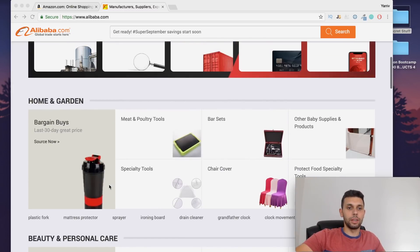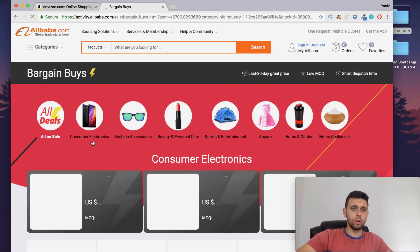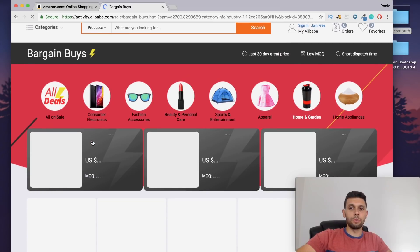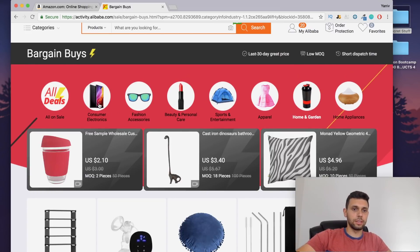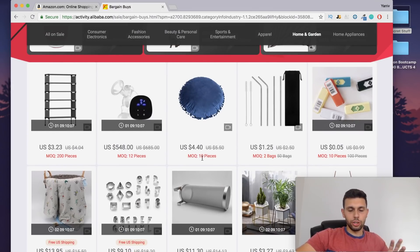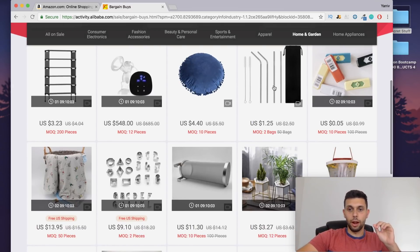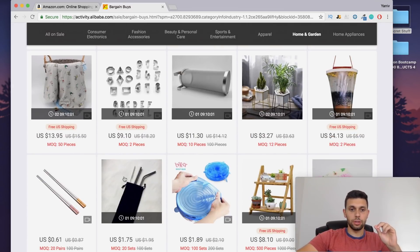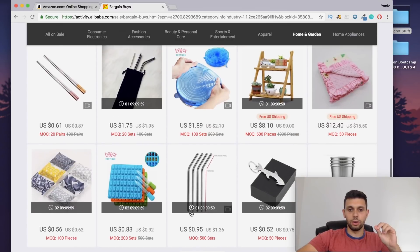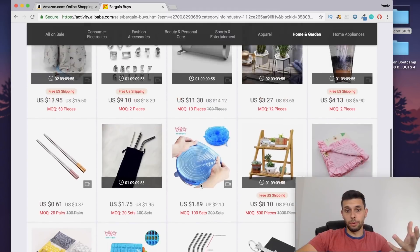So I decided to come here to the 'bargain buys' section — products that have had really good prices in the past 30 days. Let's open it up and take a look. I haven't played around with this too much, but as you can see there's a ton of different categories you can explore. These are the best sellers on Alibaba right now for home and garden.